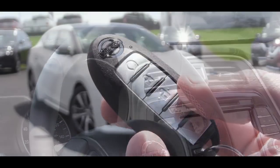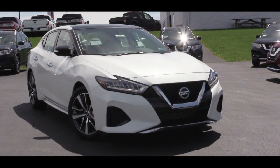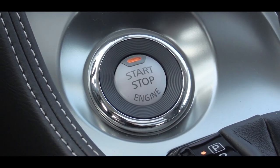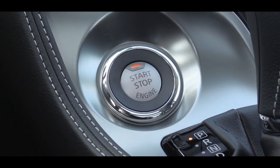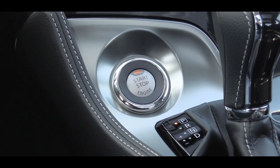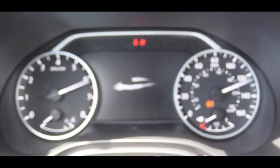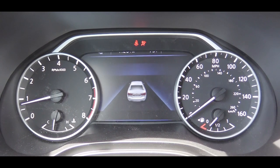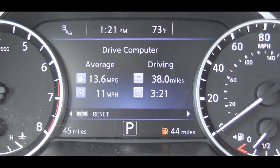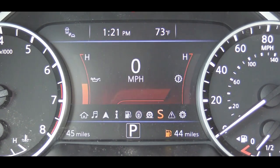The key fob features lock, unlock, a button to pop the rear hatch, and remote start for all trim levels. There is also a push-button start located just in front of the shifter — simply put your foot on the brake and press it. Once started, the tachometer is on your left, the speedometer on your right, and there is a fairly large digital display front and center showing time of day, outside temperature, digital speedometer, and the Sport Driving Mode indicator. You can scroll through trip A, trip B, oil change interval, and more.